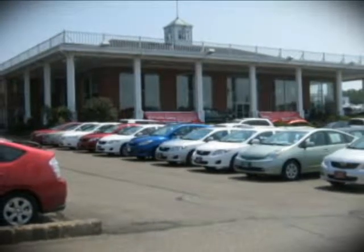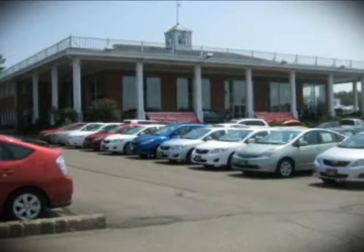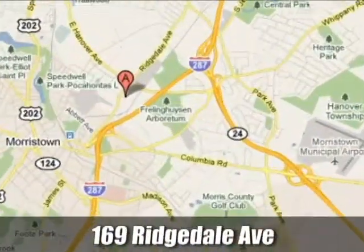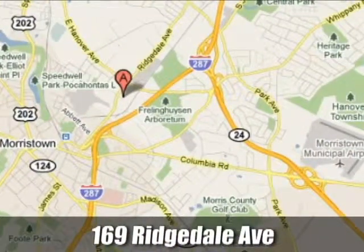Our goal is for every customer to feel they've been a part of something special. That's the Toyota of Morristown experience. We are conveniently located at 169 Ridgedale Avenue in Morristown, New Jersey.